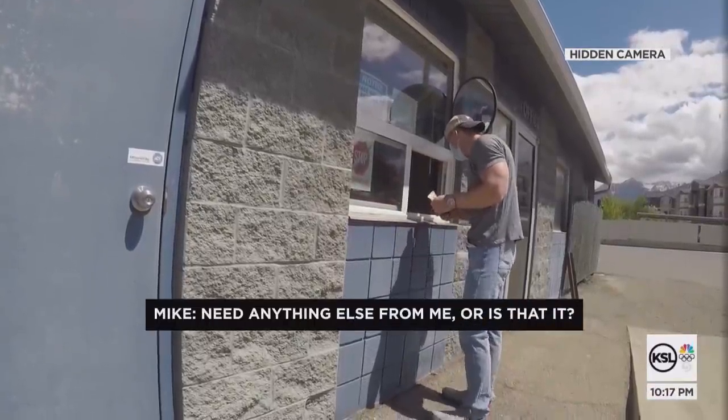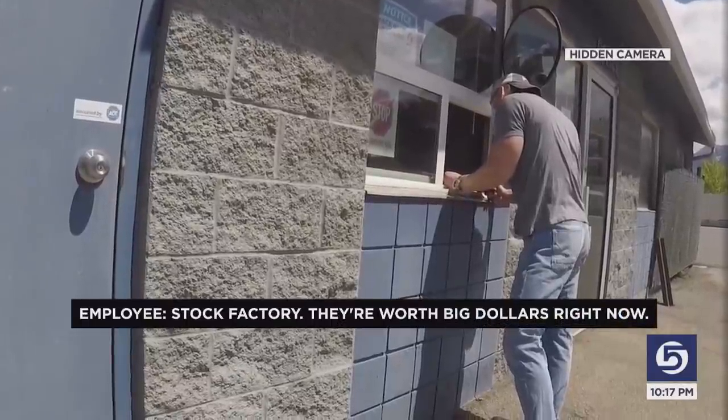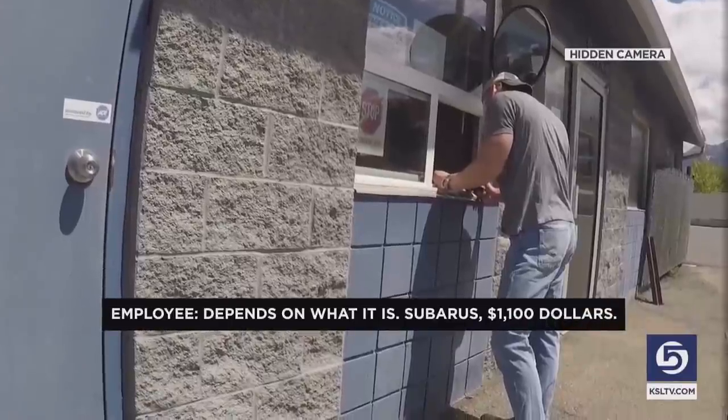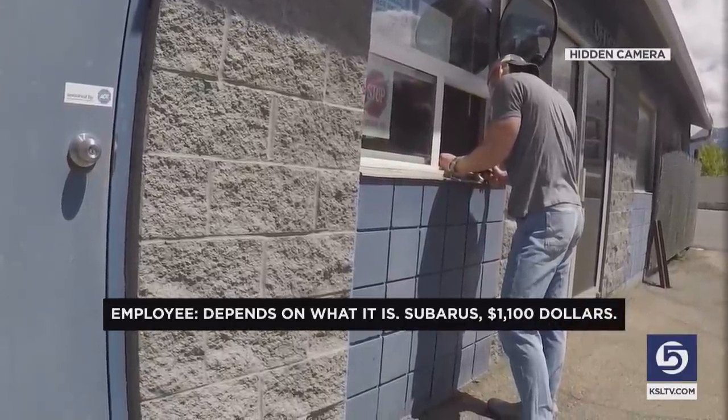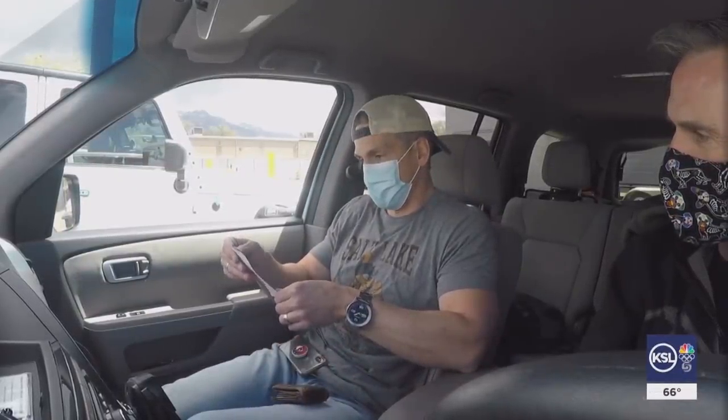They did get a suggestion for the best cats to bring in — they're worth big dollars right now. Subarus: $1,100. That's $1,100 for the recycler, with the seller getting $250.